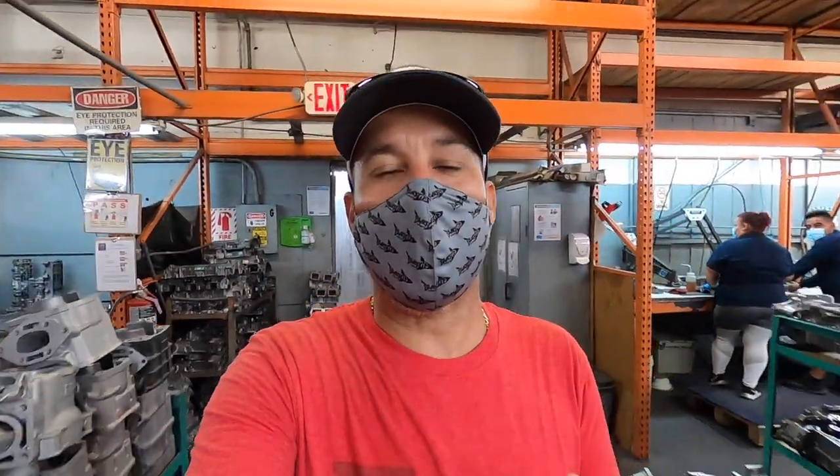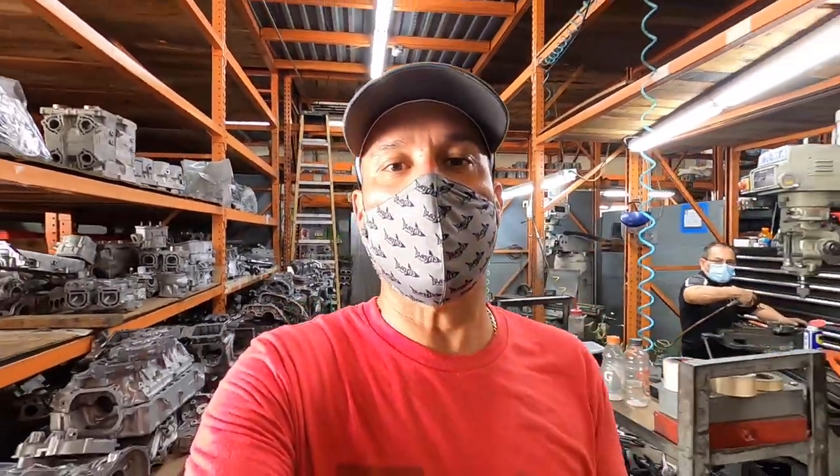We just left the blasting department, where they take the motor and completely blast it down to bare metal. We're now going to head over to the machining department where the machines are boring and honing and doing all kinds of crazy stuff to get these motors back to original specs. Let's go inside the machining department and check it out.